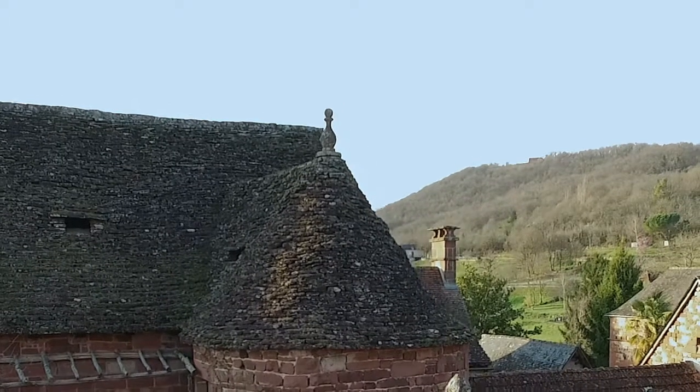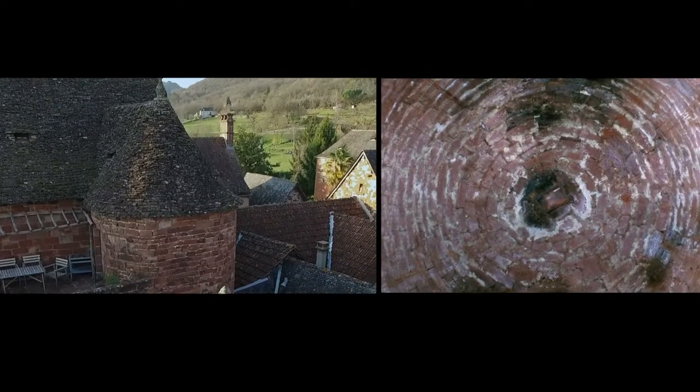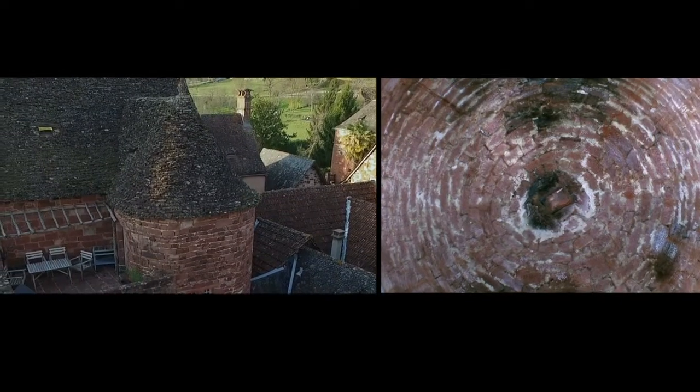On smaller roofs, much like on towers, the framework is sometimes replaced by stonework, like this col de four vault, where the stone is directly set, forming a pile.